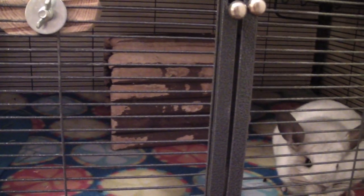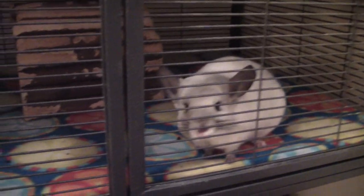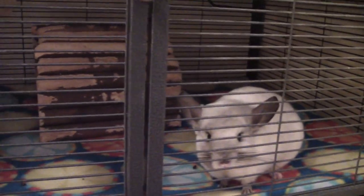The guinea pigs are no longer in my room. I actually made a full animal room with all the chinchillas and guinea pigs, so I'll show you that in a minute.